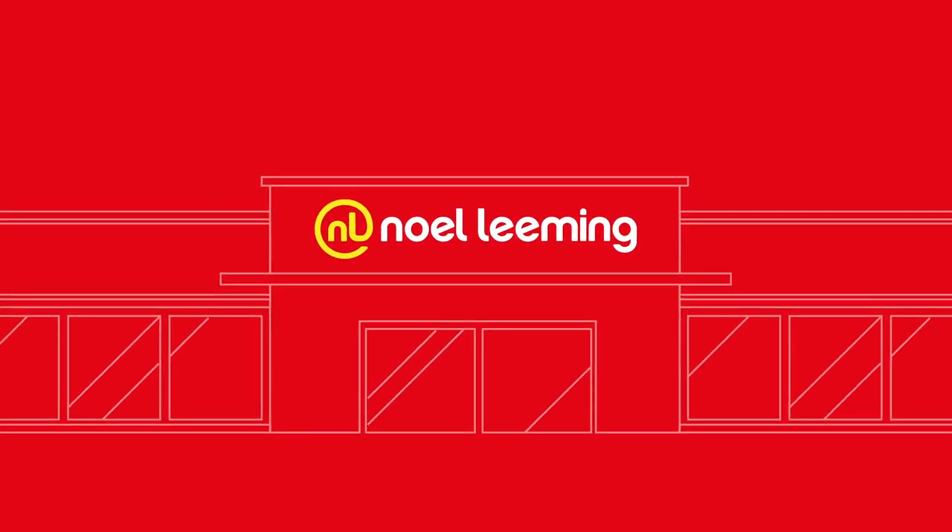Come in and chat to our passionate tech experts who will help you find the perfect vacuum for your lifestyle.